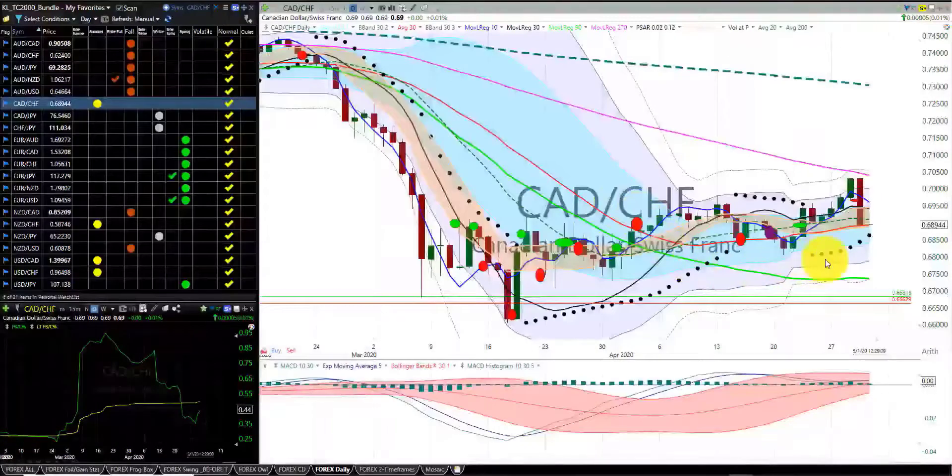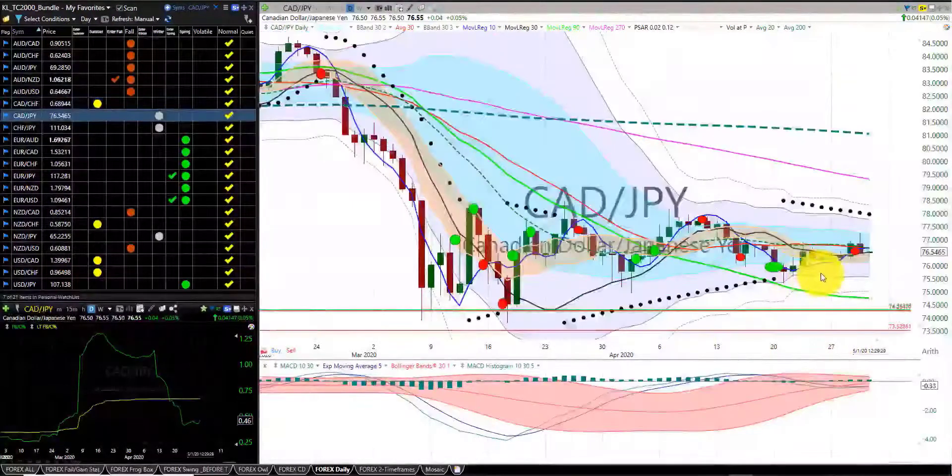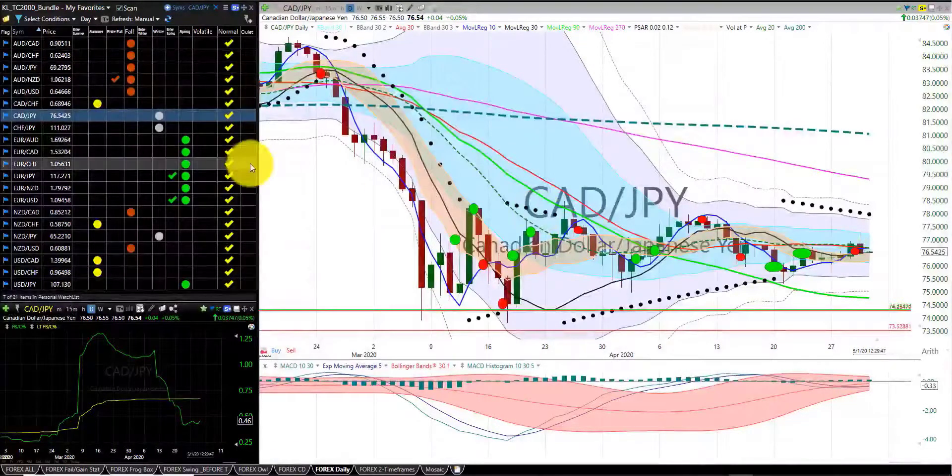Canadian dollar Swiss franc — we were stopped out of this trade. And this is the importance of these stops in order to protect our profit. We have the first indicator candle south of the RL10. We're in the summer season. Canadian dollar Japanese yen — we were stopped out of this trade at break even plus dinner for two. We're in the winter season, no trade. We have the first indicator candle south of the RL10.